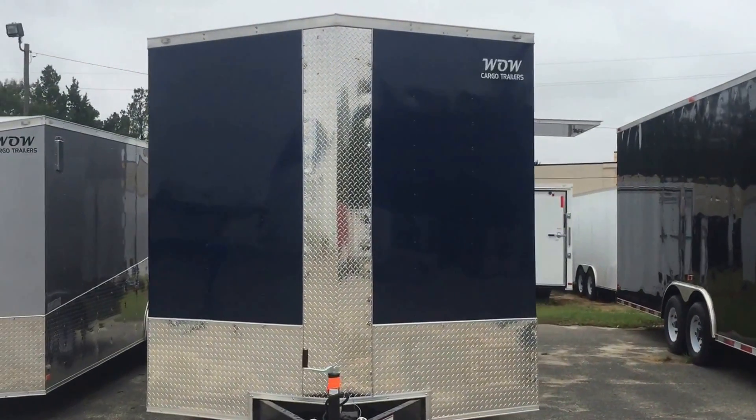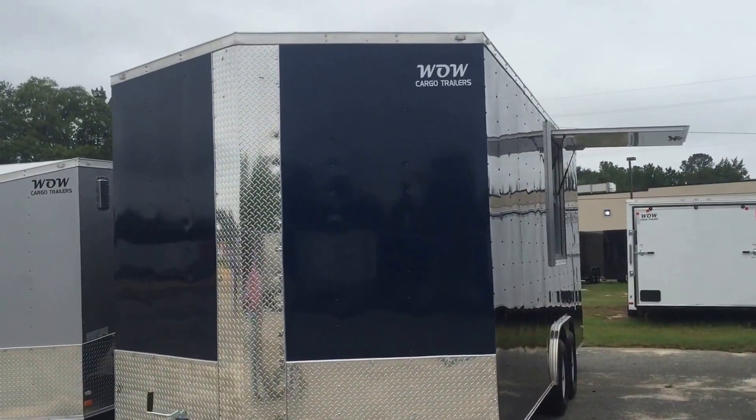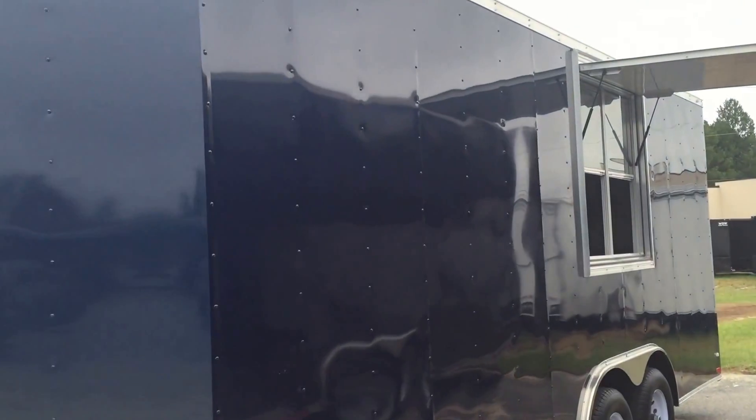Hey you guys, this is Matt again at Wildcargo Elite. This is an indigo blue 7x6 height concession trailer, 8.5x20. I want to show you the before product — this is what it looks like when it comes from the plant, before we add all of our options.